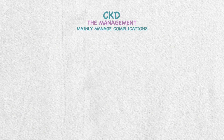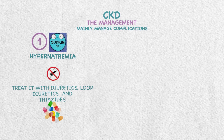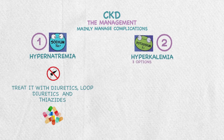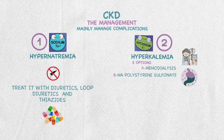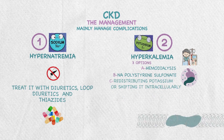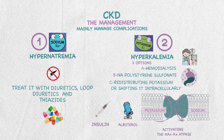In CKD, we mainly manage the complications patients present with. For electrolyte imbalances: first, hypernatremia — restrict salt intake and treat with loop diuretics and thiazides. Second, hyperkalemia — options include hemodialysis, or pharmacologically sodium polystyrene sulfonate, an insoluble polymer that exchanges sodium with potassium in the gut, or redistributing potassium intracellularly by using insulin or albuterol to activate the sodium-potassium ATPase.